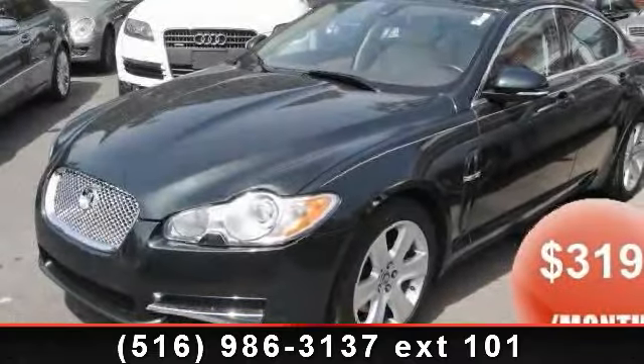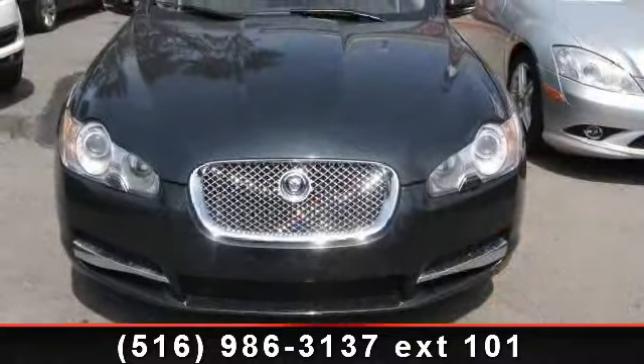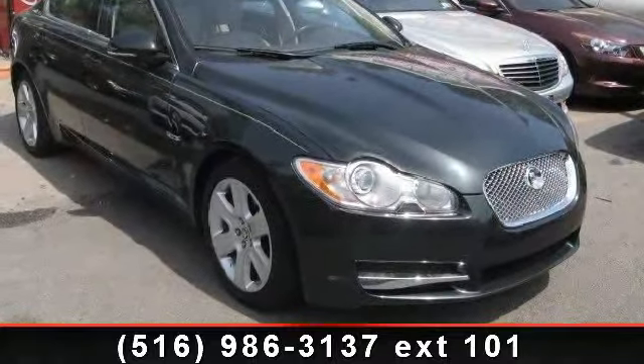Imagine yourself in this 2010 Jaguar XF Luxury. If you are looking for a first-class ride, you have found it. This vehicle comes with a reliable 8-cylinder engine connected to a smooth shifting automatic transmission.